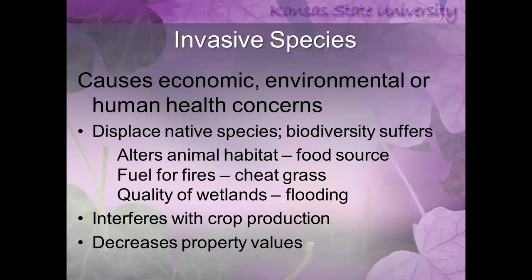So what is invasive? The definition that seemed most consistent is: any plant or species that causes economic, environmental, or human health concerns. They displace our native plant species, which alters animal habitat and causes food sources to be lost. Sometimes these plants will fuel fires, like cheatgrass common in western Kansas, or eastern red cedars throughout our plain states. They can also affect the quality of wetlands and result in flooding — anything that would plug up waterways.